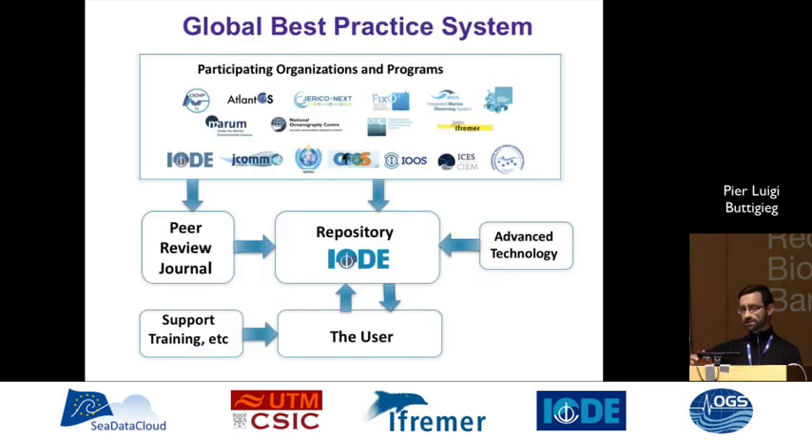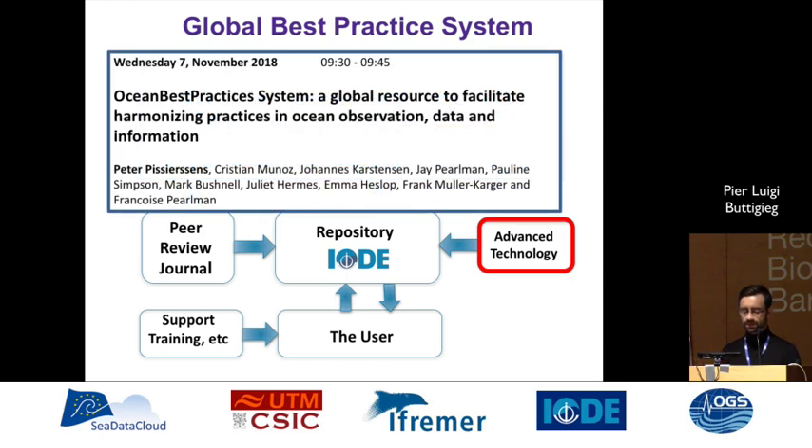There's a whole system behind it, and I'm certainly not going to talk about all of this today — I'll be focusing just on the technology side. There will be a presentation tomorrow by Peter Brz and Christian Munoz, who will talk about the larger aspects of the system and how all these pieces fit together. Here we're going to focus on the technology we're using to make best practices more FAIR.